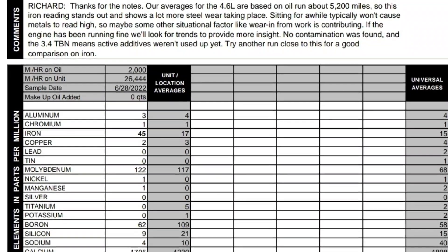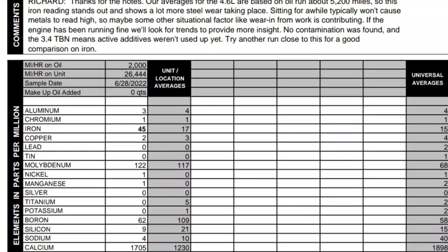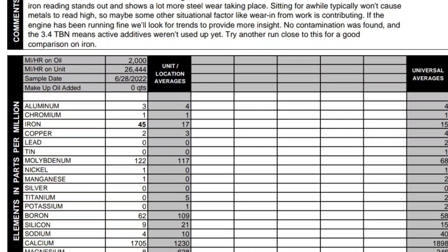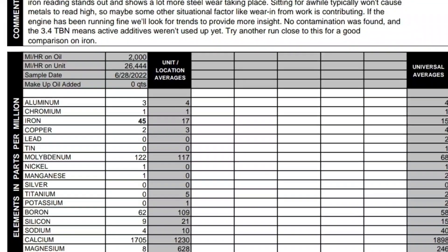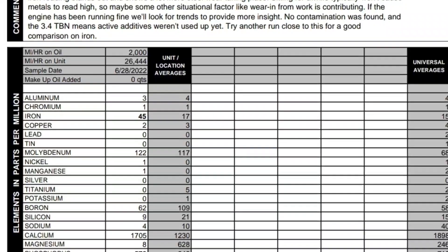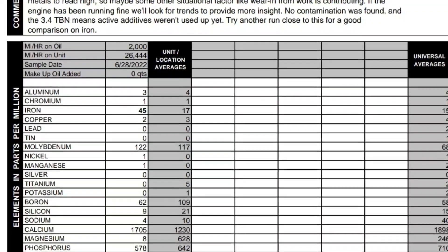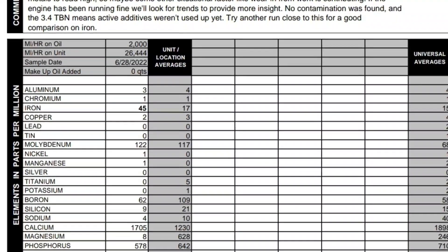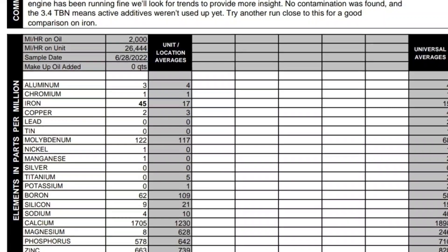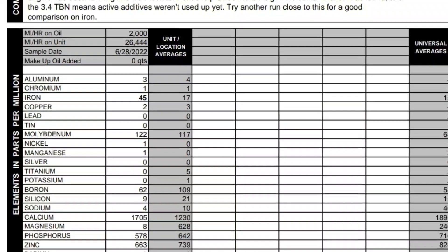Richard, thanks for the notes. Averages for the 4.6-liter are based on oil run about 5,000 miles. The iron reading stands out and shows a lot more steel wear taking place. Sitting for a while typically won't cause metals to read high, so maybe some other situational factor like wear-in from startup is contributing. If the engine has been running well, look for trends to provide more insight. No contamination was found, and a TBN of 3.4 means active additives weren't used up yet. Try another one close to this for a good comparison on iron.